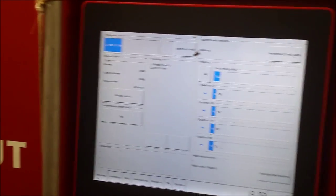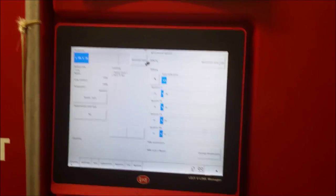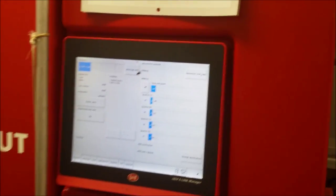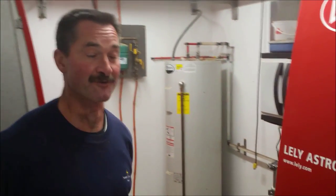It's got an automatic shutoff. Based on milk flow, each quarter will come off one at a time when each quarter is done. So you're never over-milking the other three quarters to get the last milk from the last quarter.